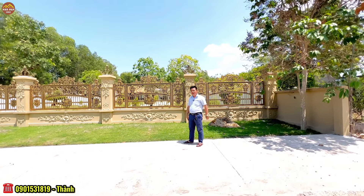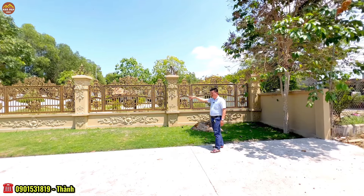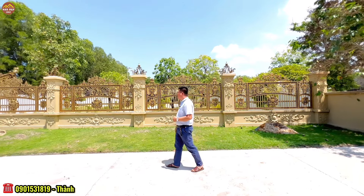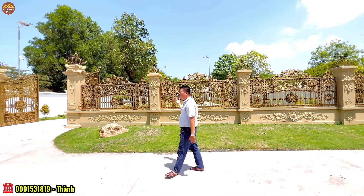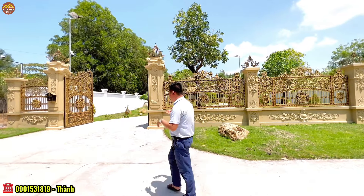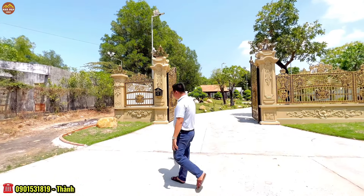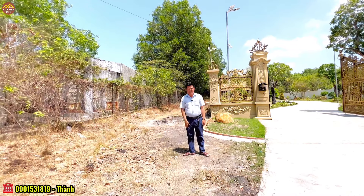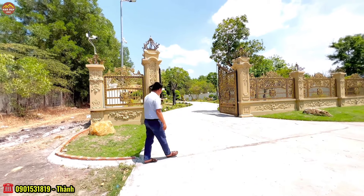Căn villa này có hai mặt tiền, hướng chính là hướng Tây Nam. Bề ngang tính từ móc sang bên kia là 26 mét, sâu vào trong là 85 mét. Tổng khuôn viên căn villa sân vườn lên đến 2.040 mét vuông, trong đó 200 mét vuông là thổ cư, xây kiên cố bằng bê tông cốt thép. Nhà có hai mặt tiền rất thông thoáng, mặt tiền bên hông rộng khoảng 5 mét.